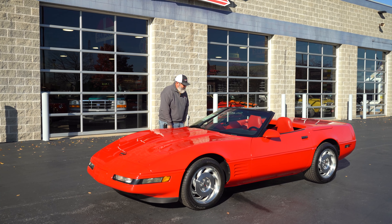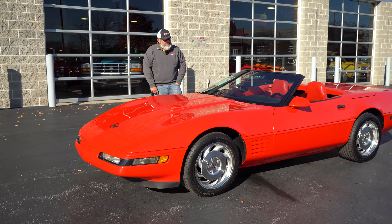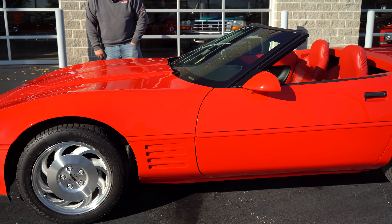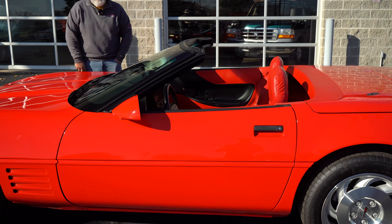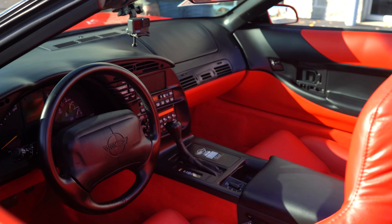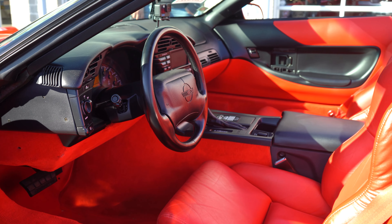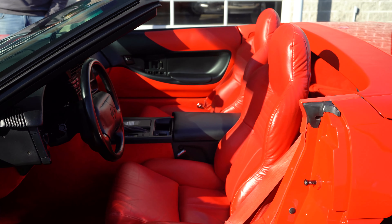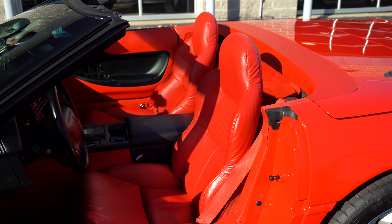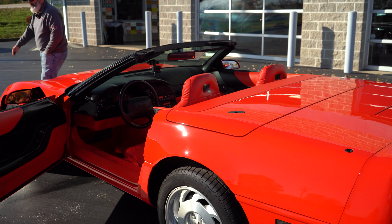Let's talk about this awesome 1994 C4 Corvette convertible — red with red interior and a white top. It's got the LT1 in it, a really dependable engine. It's got under 33,000 miles on it. It's got a Bose stereo with CD and cassette player, automatic climate control — you set the temperature and away you go — and it's torch red with a white vinyl top and a four-speed automatic.